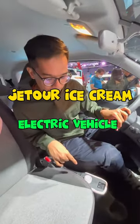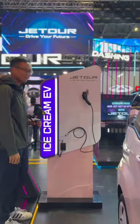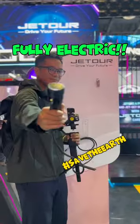This is the Jettour Ice Cream EV. Here's 5 reasons why you should get it as your next car. It's an electric vehicle, so your carbon footprint won't be that high.